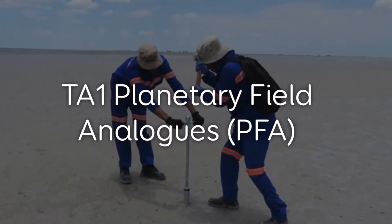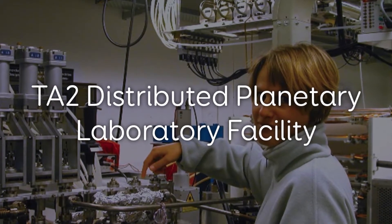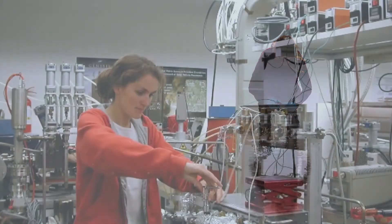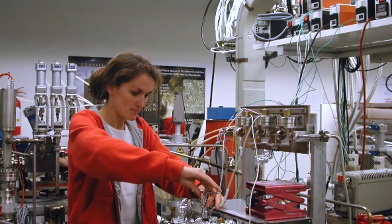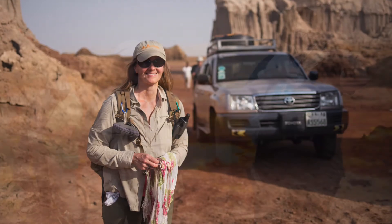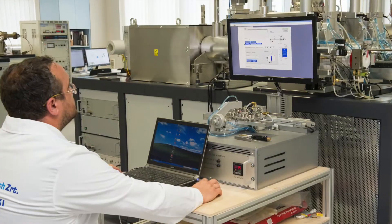We have two groups of sites that we offer for access: the first are field sites and the second are more lab-based. The most fundamental take-home message is that you can apply for access to these sites and it's free. If you are awarded a visit, all your costs are covered — travel to visit a site, accommodation when you're there, all the field costs, and all the analytical costs if you're working in a lab.